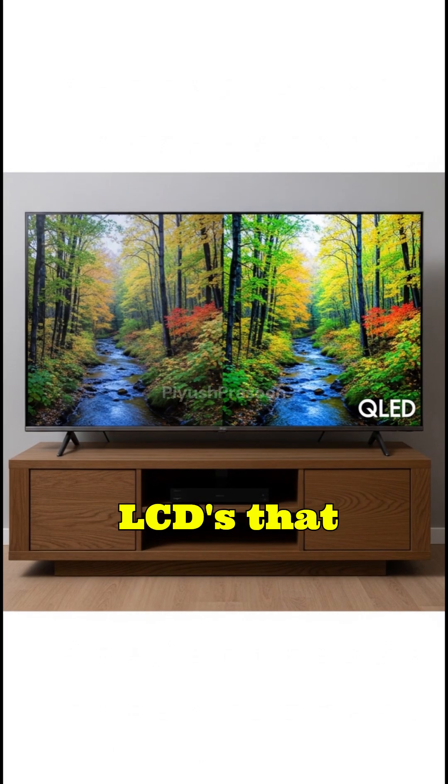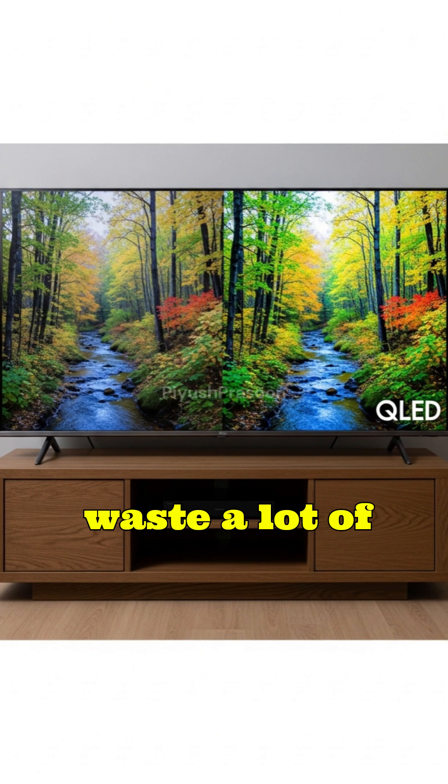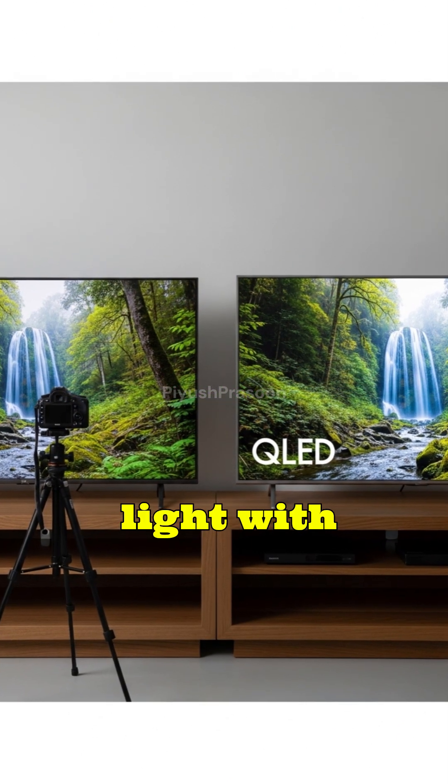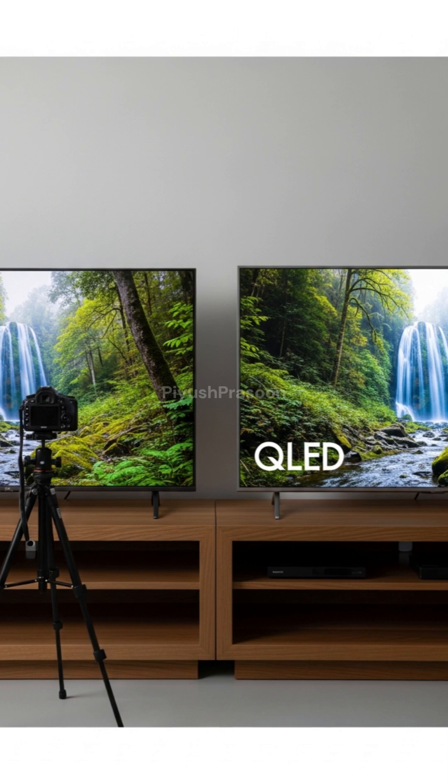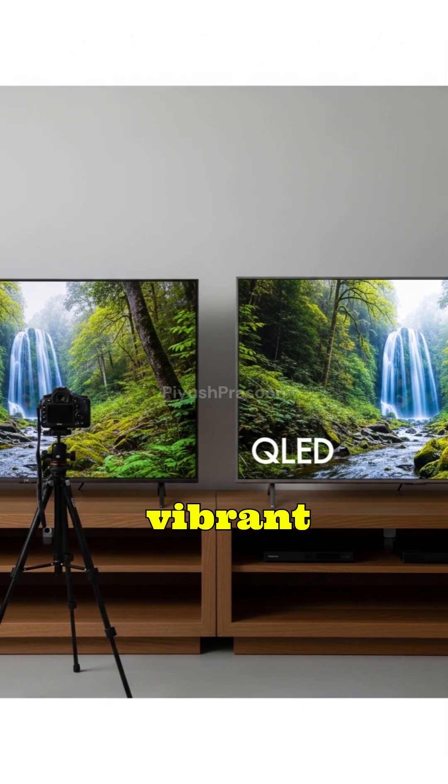Unlike traditional LCDs that rely on color filters, which waste a lot of light, quantum dots convert light with nearly perfect efficiency, producing brighter whites, deeper reds, and breathtakingly vibrant colors.